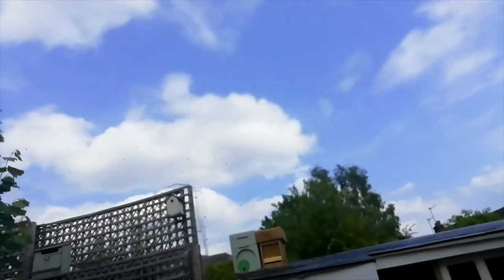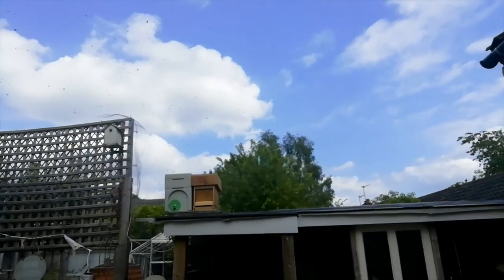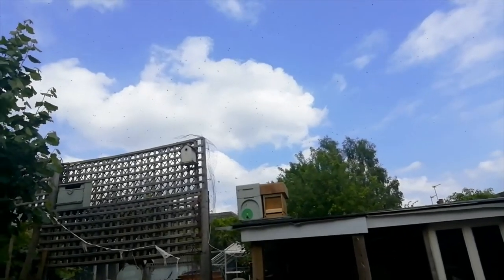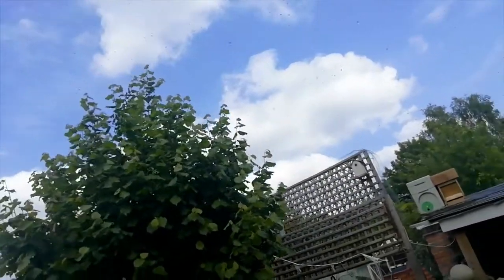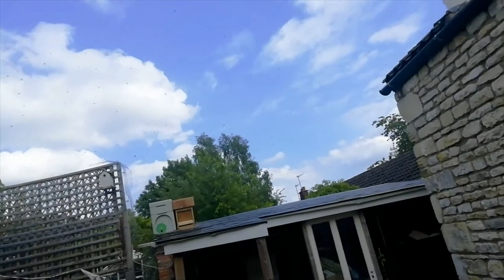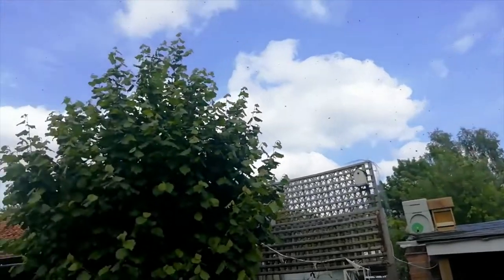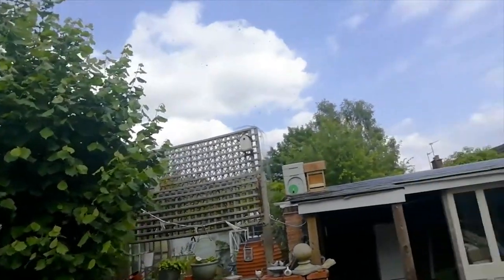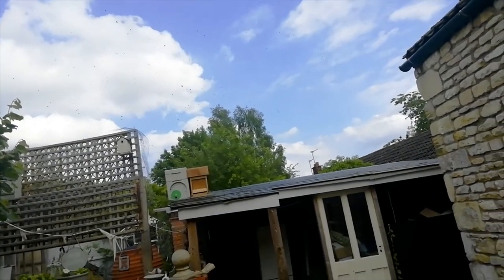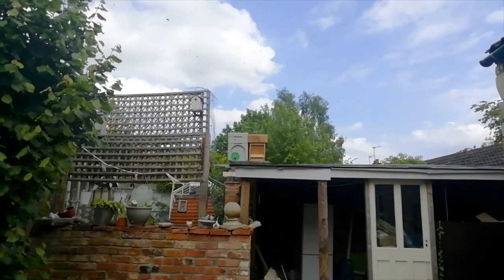There were two boxes and they seemed to be attracted to the wooden box, not to the polynook, which is on the left hand side. Don't really know why. You can see they're all over the place and they were there for quite a long time before they settled down, and some of them were in the nut tree in the foreground.